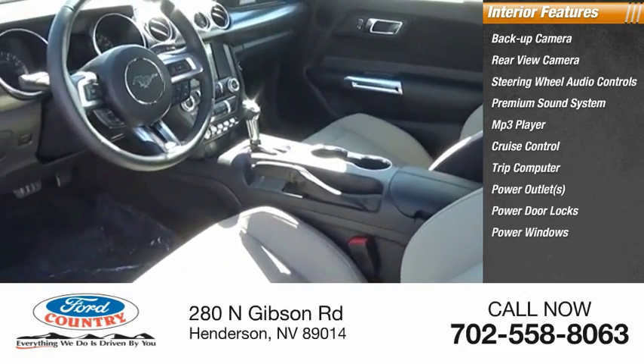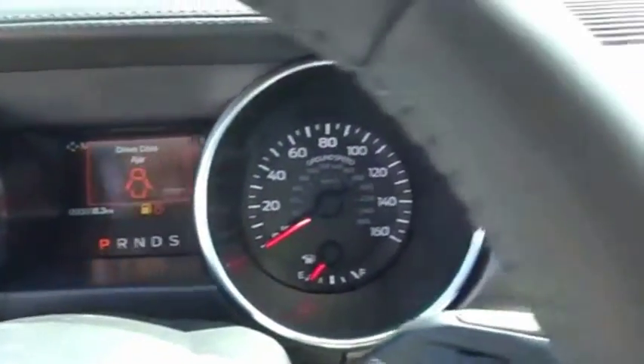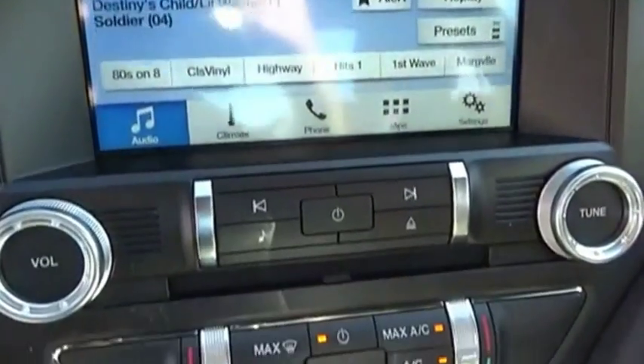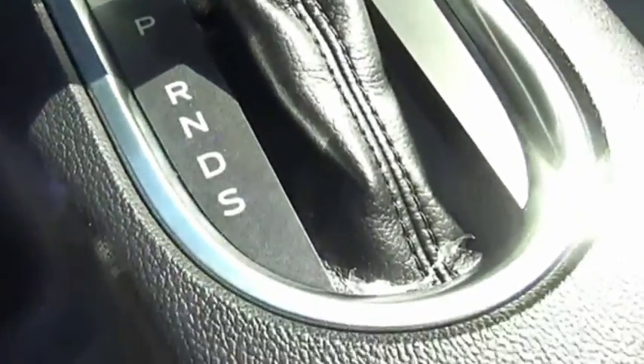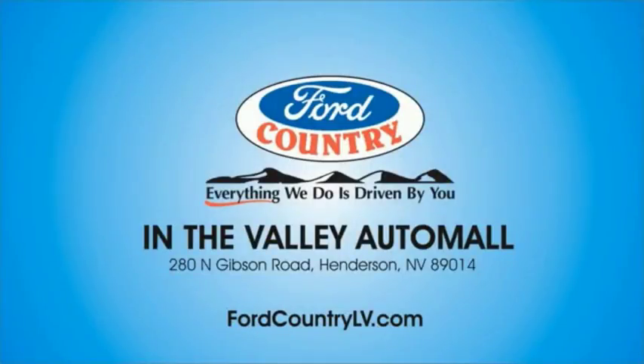This vehicle offers reliability and good looks at a great price. So come in and take a test drive today. Visit Ford Country in the Valley Auto Mall today.